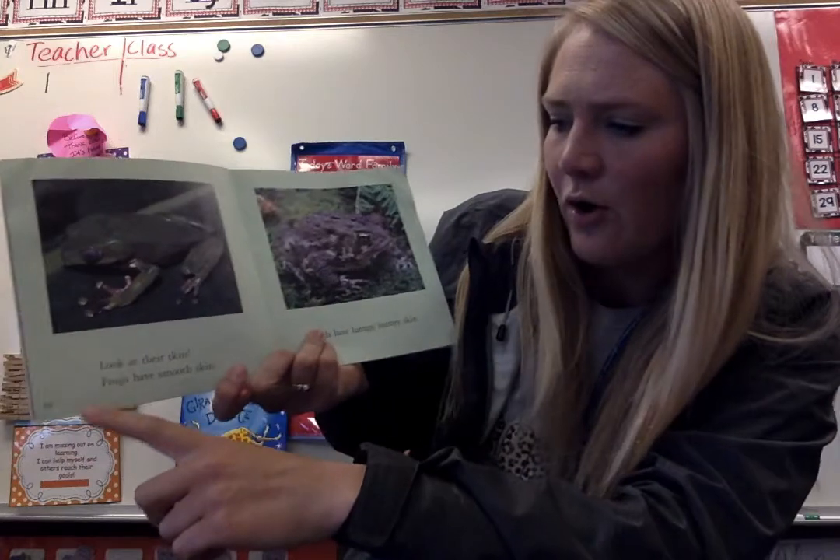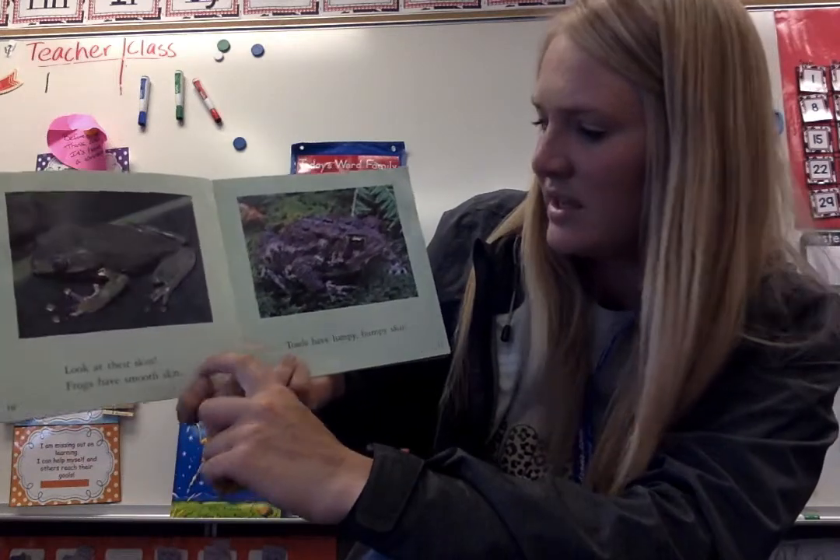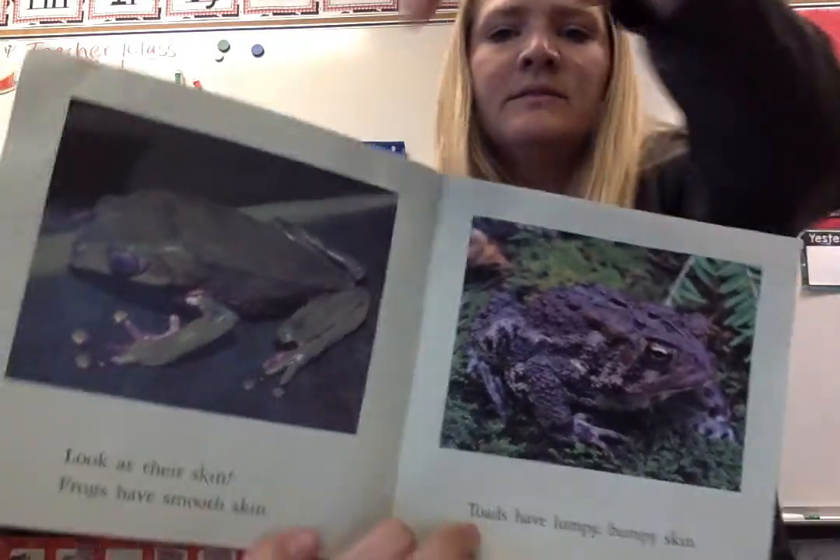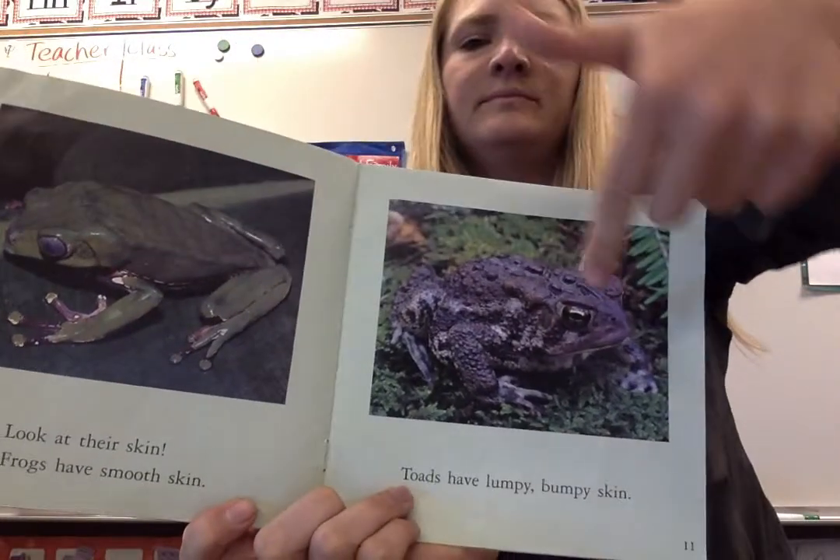Look at their skin. Frogs have smooth skin. Toads have lumpy, bumpy skin. Frogs — smooth skin. Toad.